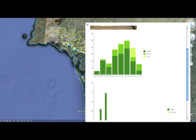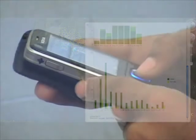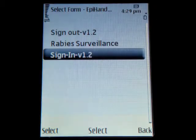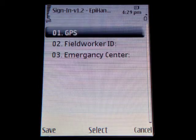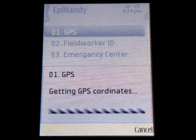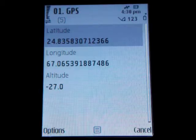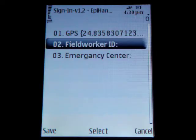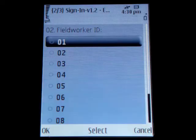Health workers are based at 10 selected hospitals across Pakistan. In order to monitor health worker attendance, health workers are required to fill in the sign-in form on the mobile device. This gives the program coordinator the health worker's current GPS location and identification, so we know exactly where the field worker is when the phone was turned on for data collection.